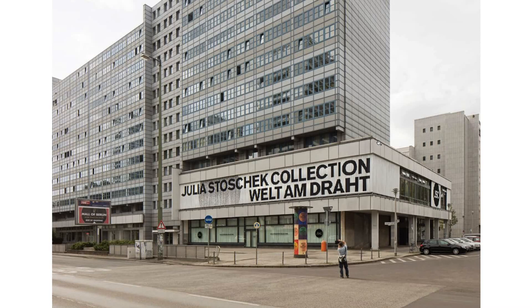She rented the space, which was very complicated, because she was just allowed to be there for half a year. Her collection is important to know — it only consists of media art. So the spaces have to be dark, and she rented a fully glazed building. That was one issue — the temporary nature and also that the spaces had to be dark.